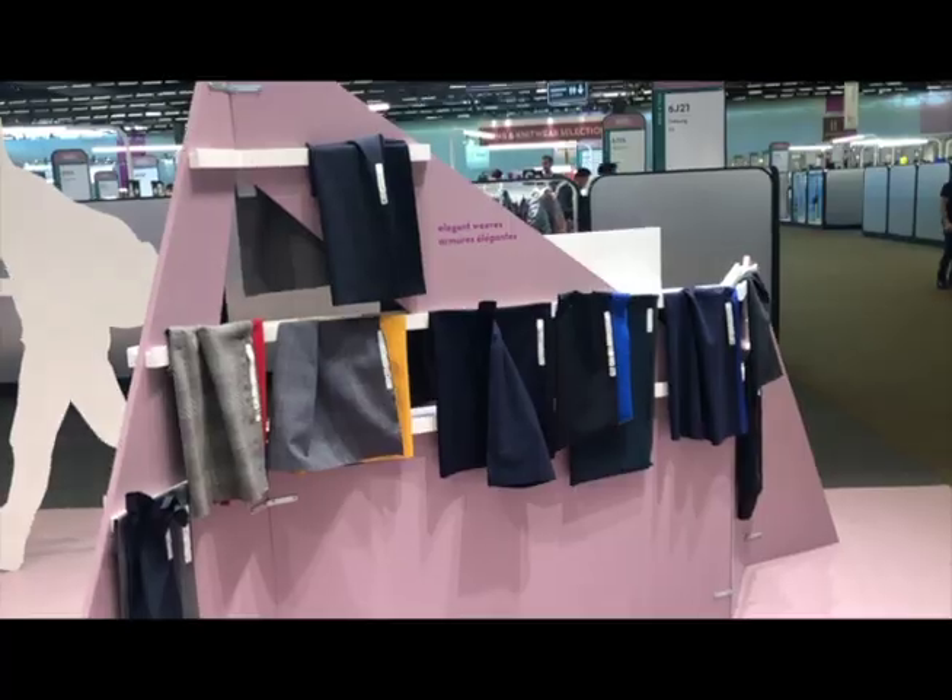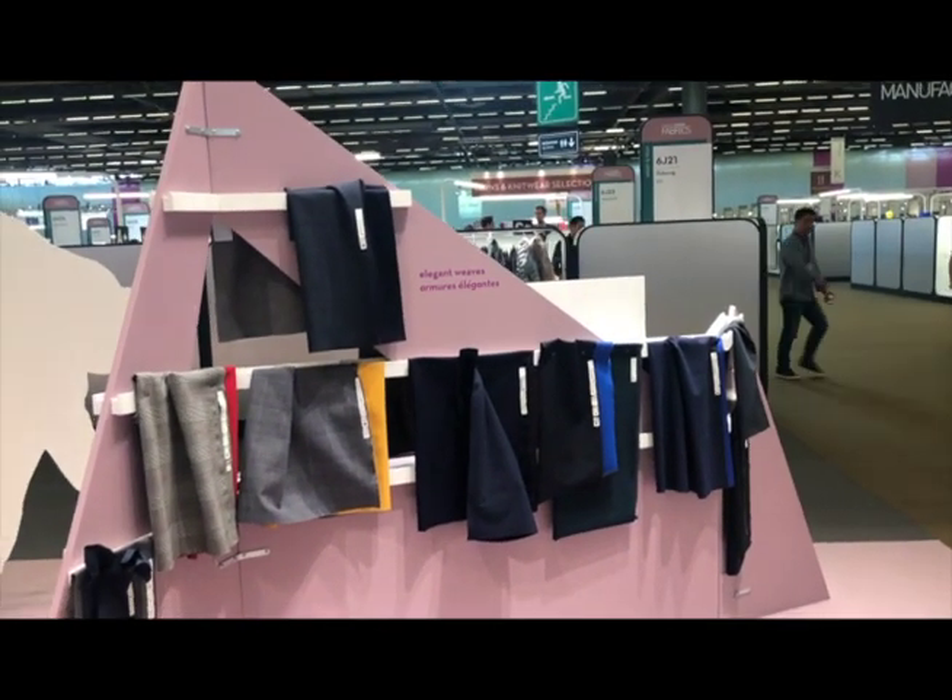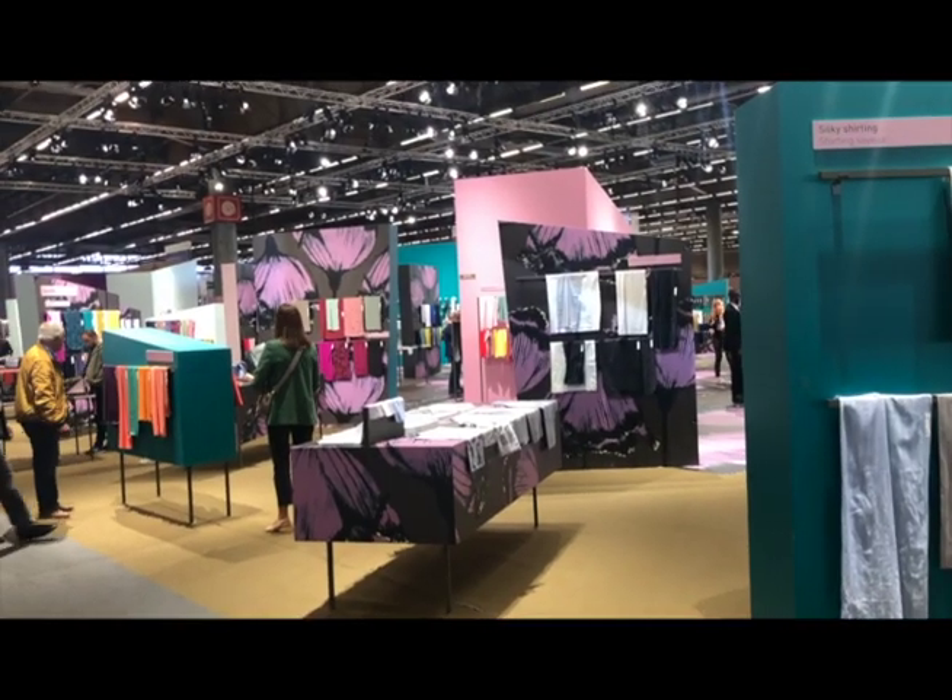The exhibitor explains that this technique — ebru, or water marbling art — has ancient roots. It traveled from China through Asia, Iran, about a thousand years ago, and reached Istanbul about 500 years ago.